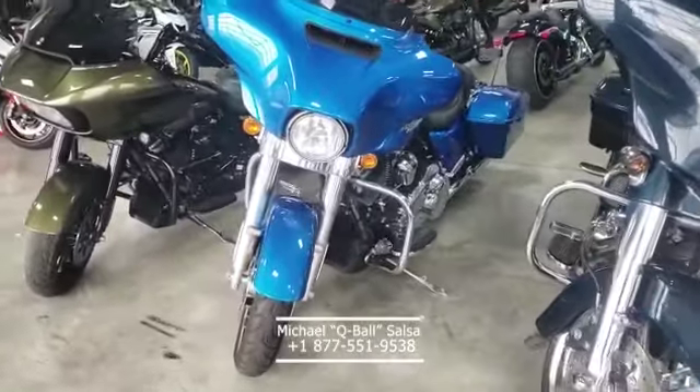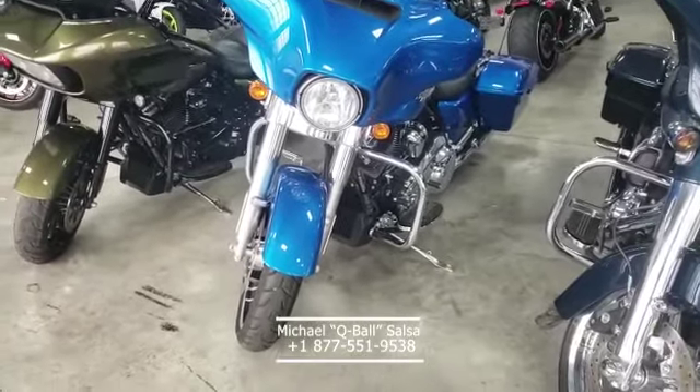Here's another Street Glide. Just a clean, clean bike.